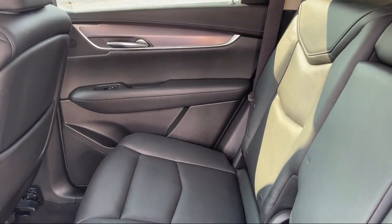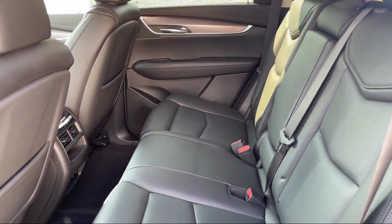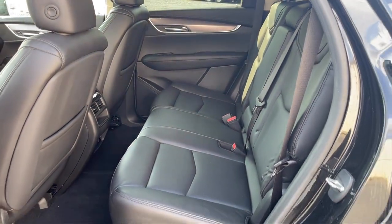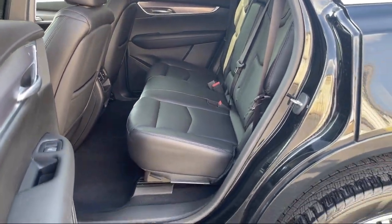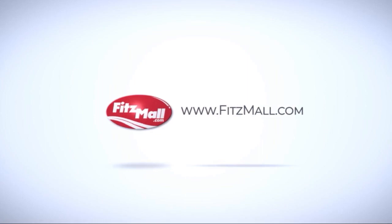Every Fitzway used vehicle we sell gets the Fitzway checkout. It's a comprehensive inspection by our highly skilled technicians. We'll provide you a copy of the inspection report and a CARFAX vehicle history report so you'll know as much about the vehicle as we do.